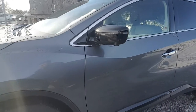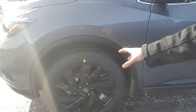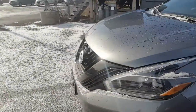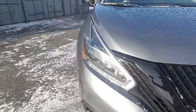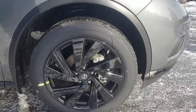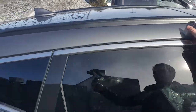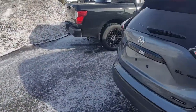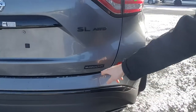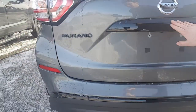Then we've got the Murano. This is an SL package Murano, where the leather starts. You've upgraded to a 20-inch blacked-out rim, the V-motion grille keeping it consistent, and the black mirror caps once again. Really nice 20-inch rims on that Murano. You can see the dead giveaway — midnight edition blacked-out badging, and you can see where the chrome used to be is now black gloss.